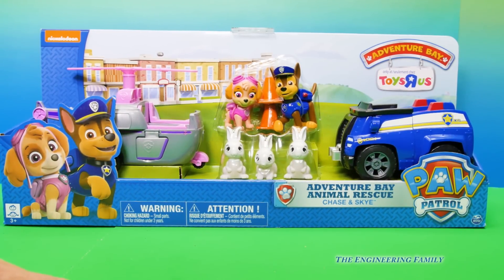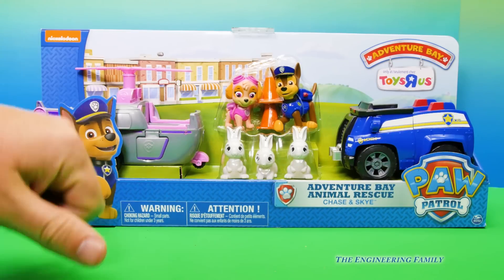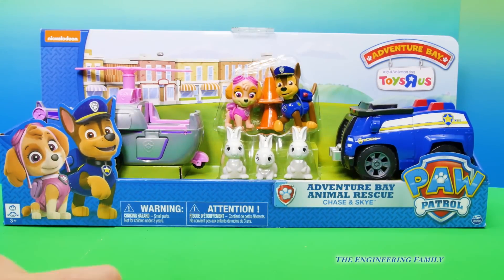It's a part of the Adventure Bay series. So it comes with Skye and her helicopter, Chase's police cruiser, and the three silly bunny rabbits. Let's open it up.